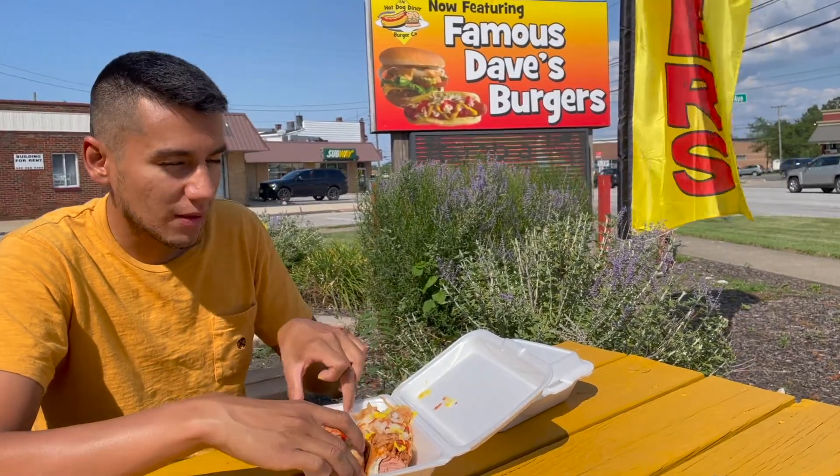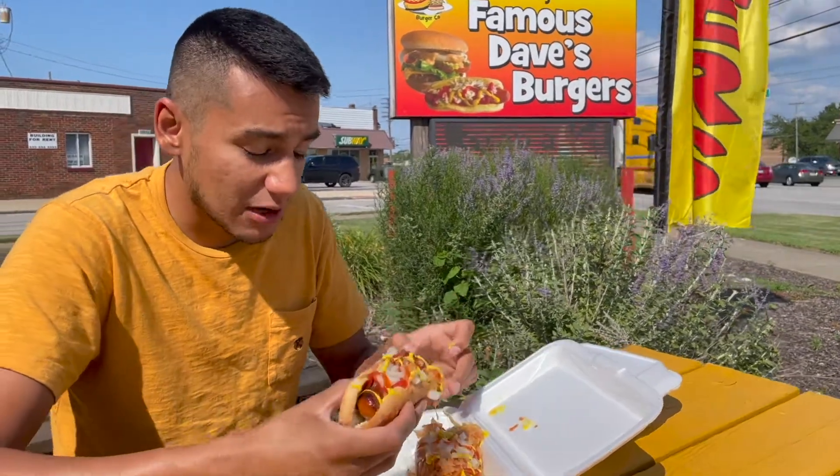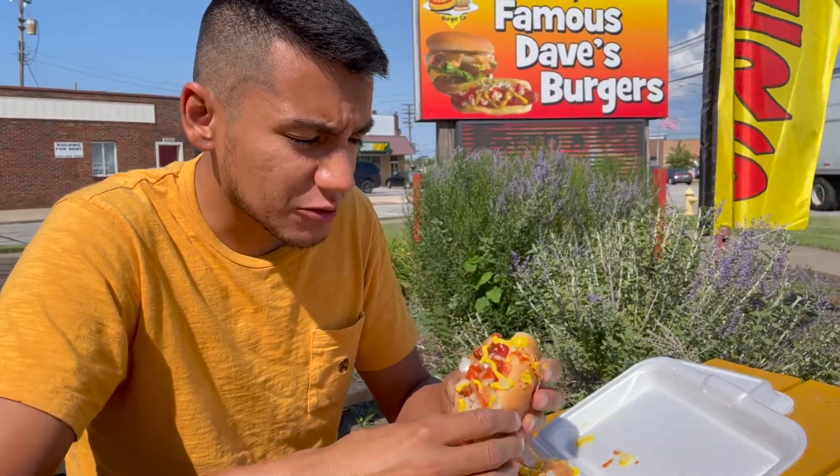I've been craving sauerkraut since my girlfriend Emma and I were watching The Amazing Race and they were doing a sauerkraut challenge — that's the reason we're here. That sauerkraut is very, very good. Let's try the snappy one.